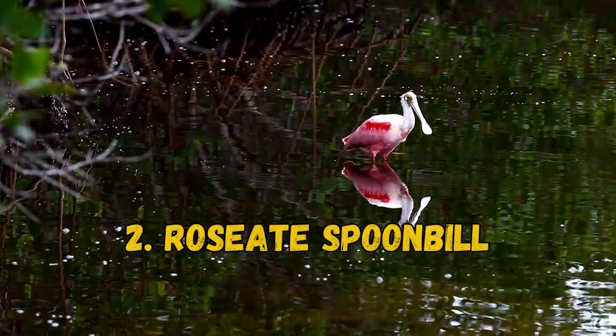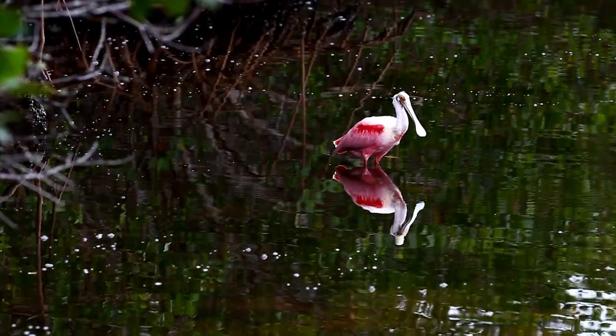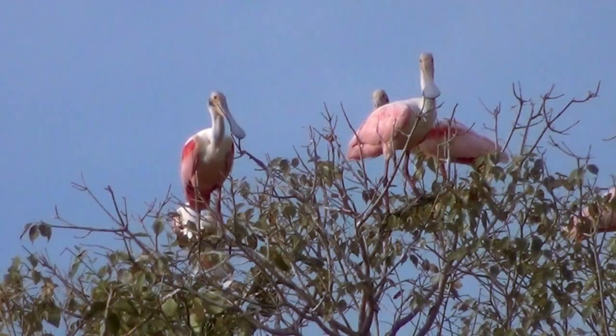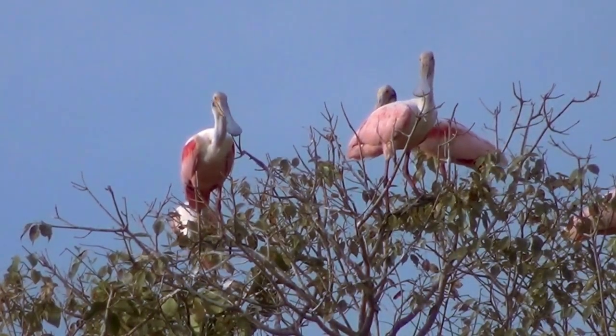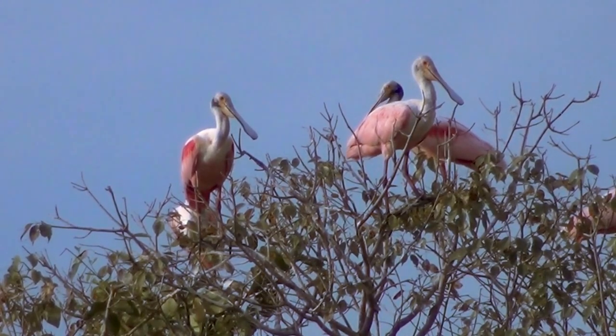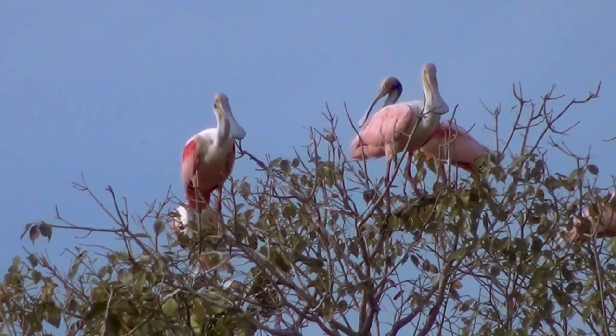2. Roseate Spoonbill. These large wading birds are famous for their long, spoon-shaped bills and pink coloring. They spend their days walking through shallow water in mangroves and swamps. These birds get their coloration from carotenoids found in crustaceans and other invertebrates.